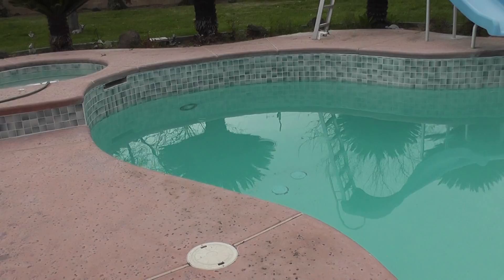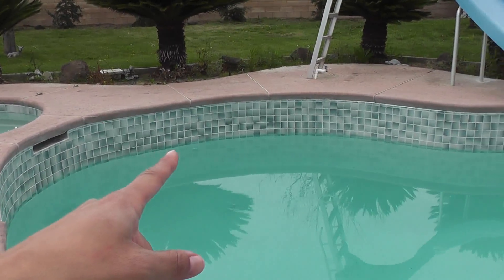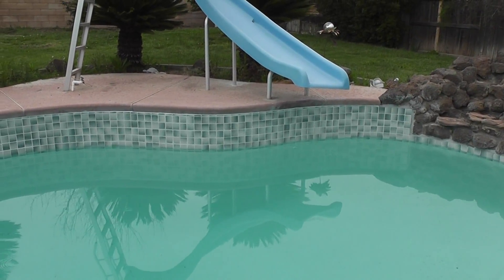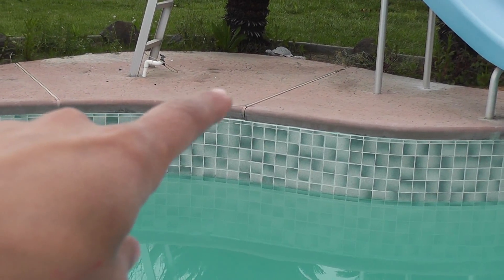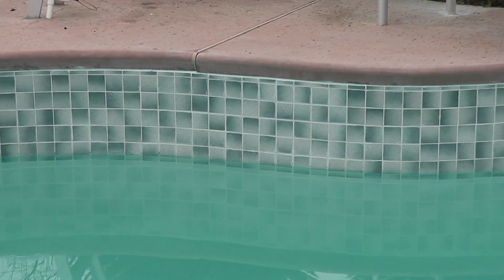Here's the last renovation video on the swimming pool. My husband and I picked out our own tile — we did pick it up at a tile outlet. We got something that was really neutral, as you can see.